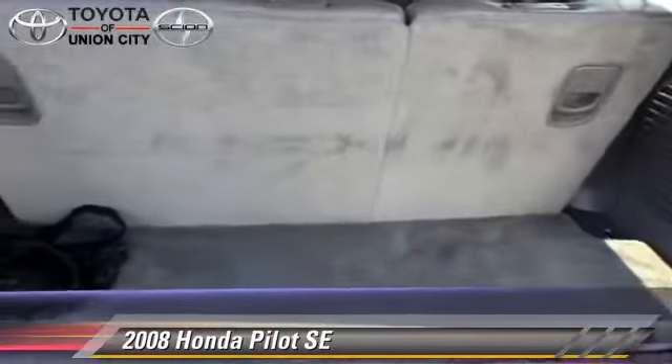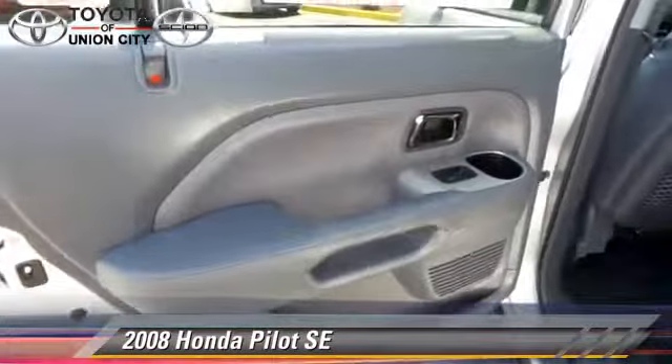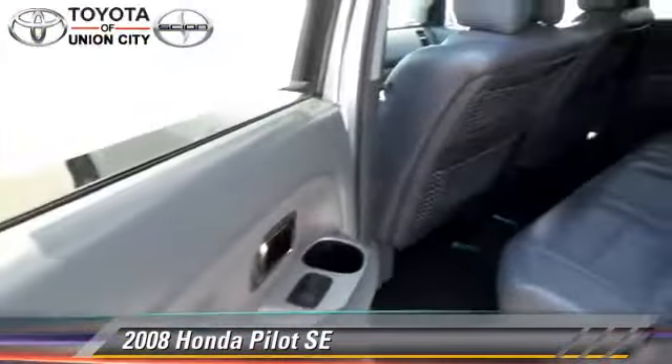Comfort and convenience features include power door locks, power windows, and a multi-disc CD player.